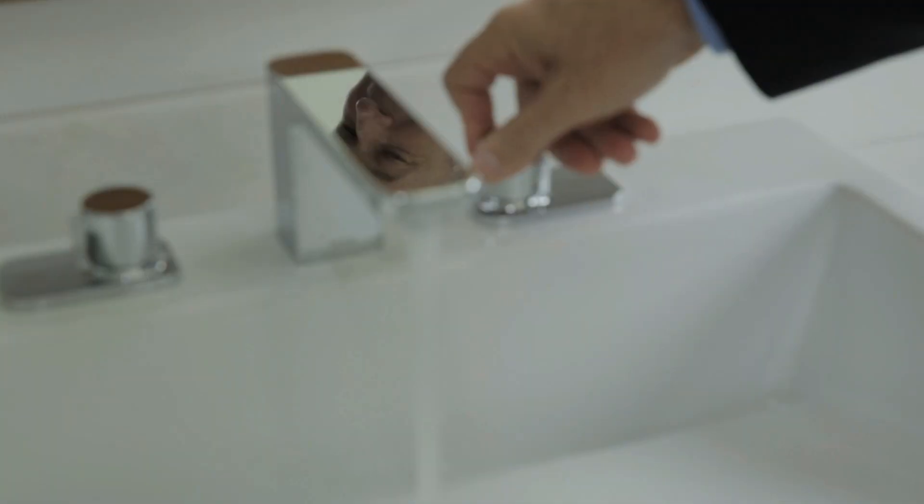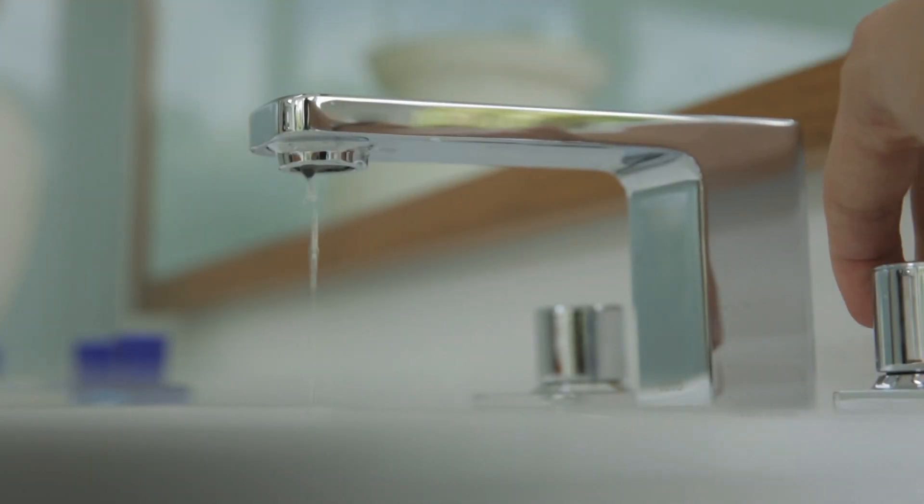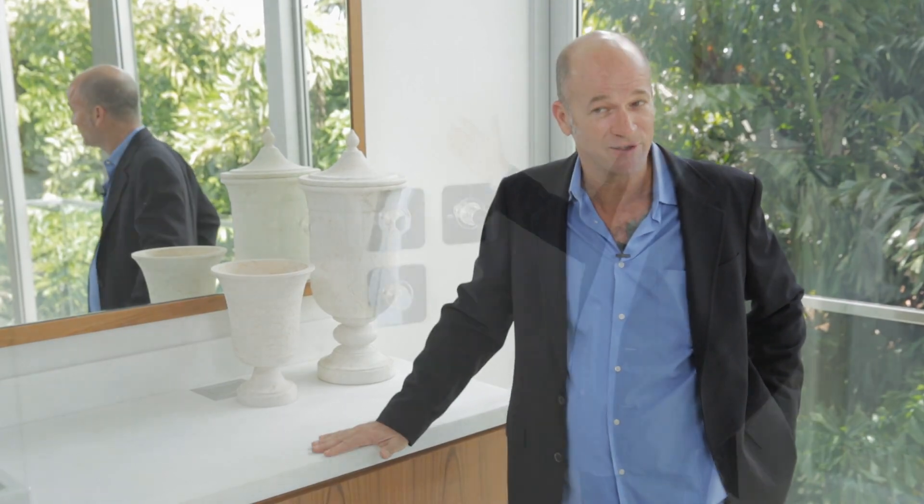We've been using Toto products for years. Our prospective buyers are looking for the balance between luxury product and luxury installations with energy conservation — one of the reasons why the Toto family of products fit our residents perfectly. Environmentally conscious products, ability to control water regulation.